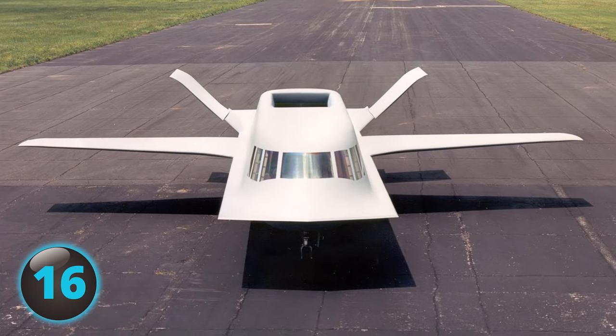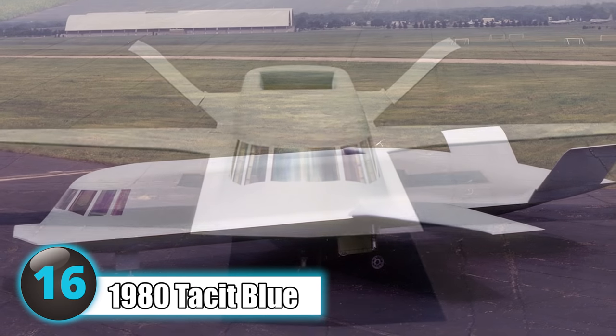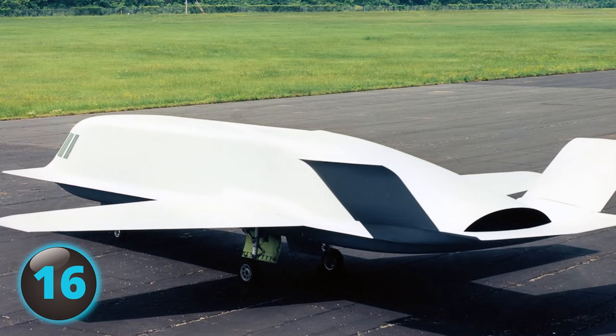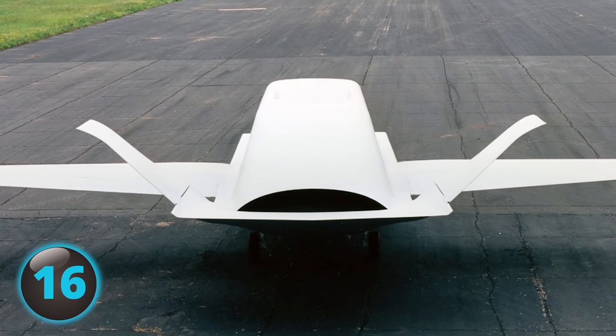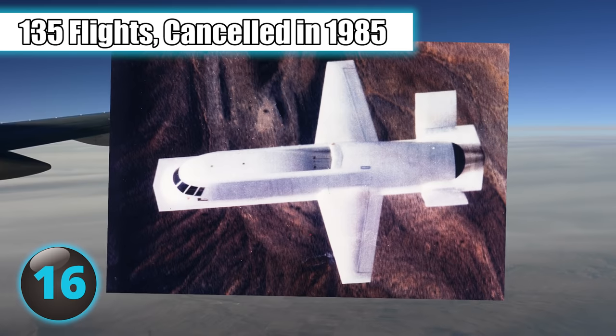Number 16: Although extremely awkward looking, the top-secret Tacit Blue aircraft of the early 1980s was highly advanced in its stealth technology. The stealthy aircraft could loiter over the battlefield without fear of detection by enemy radar, all while using its advanced sensors to monitor enemy forces and retrieve data. After 135 flights, the program was canceled in 1985.